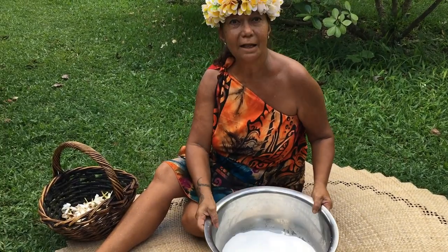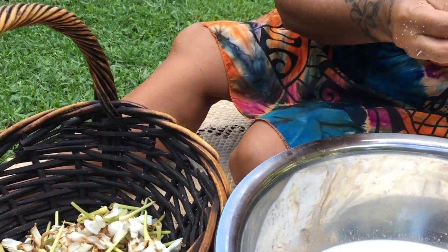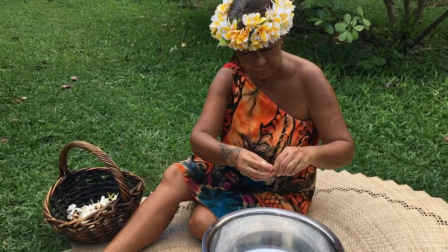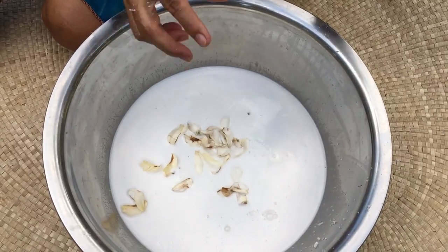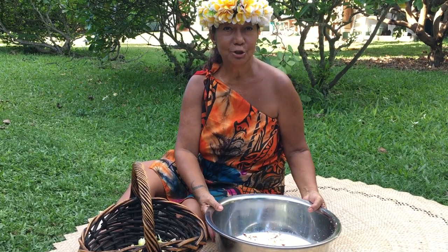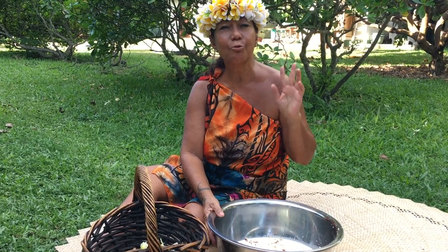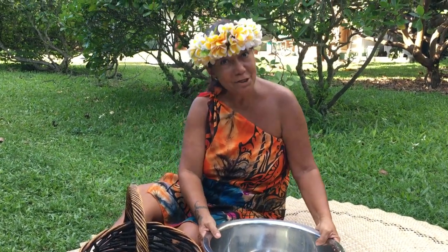So now in the coconut milk, I will put my Tiarete Tahiti. I only take the petals. And then all these go under the sun to get sunny vitamins. We need three weeks or a month. Get patience.